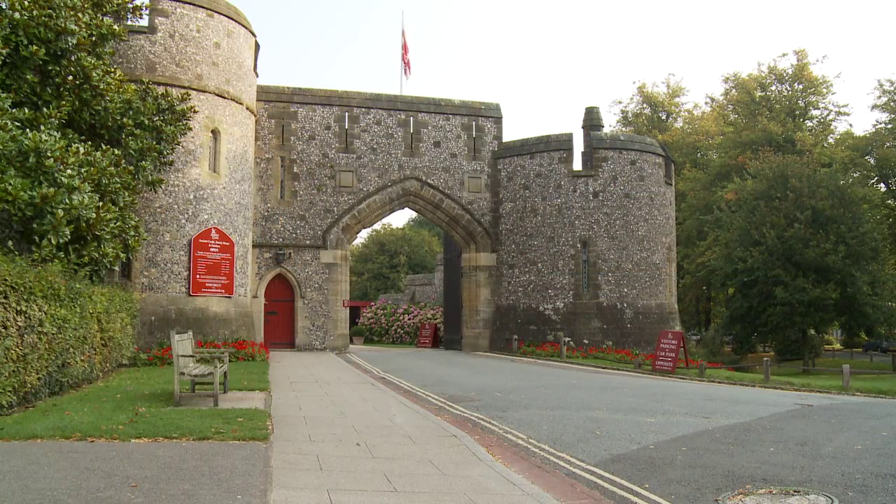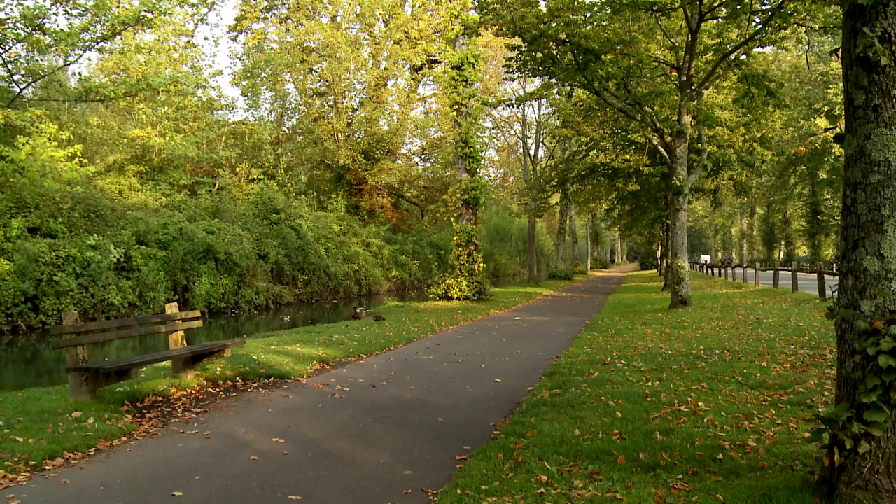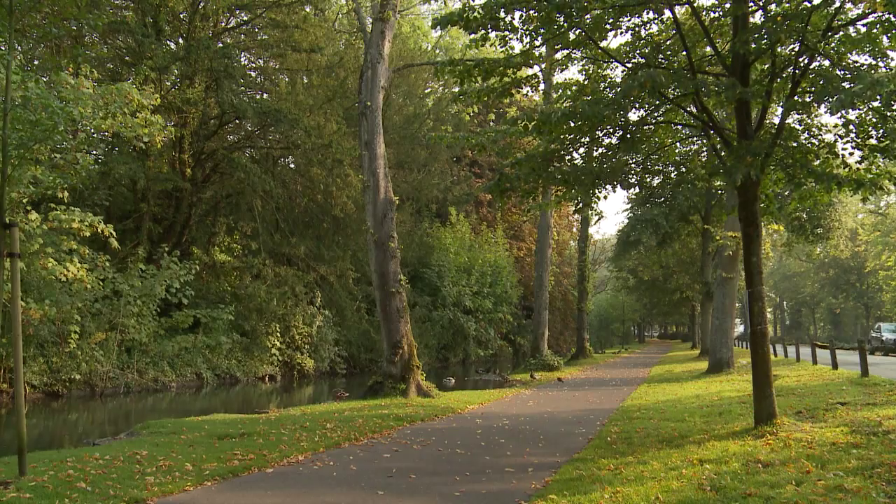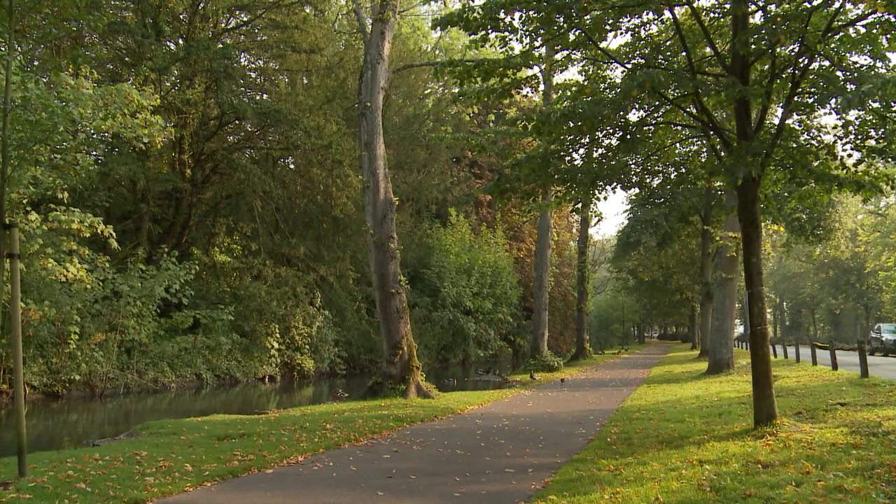This particular morning I travel into Arundel past the castle's main entrance and along Mill Road with this avenue of lime trees, their leaves just starting to change to their autumnal colours.